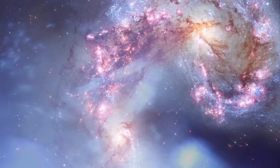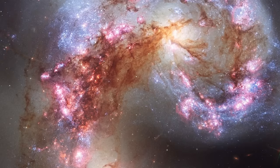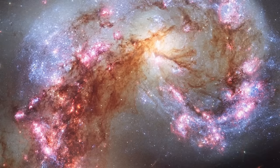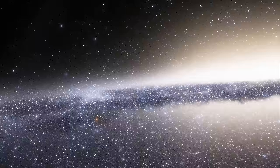These galaxies are currently in the process of merging, creating a cosmic dance of stars, gas, and dust. The name Antennae aptly describes the long tidal tails extending from the galaxies, resembling the antennae of an insect. These tidal tails are formed as gravitational interactions between the galaxies stretch and distort their structures. Stellar nurseries within these tidal features give rise to new generations of stars. The gravitational forces involved trigger intense star formation as gas clouds collide and compress, leading to the birth of massive star clusters that illuminate the regions with bright young stars.